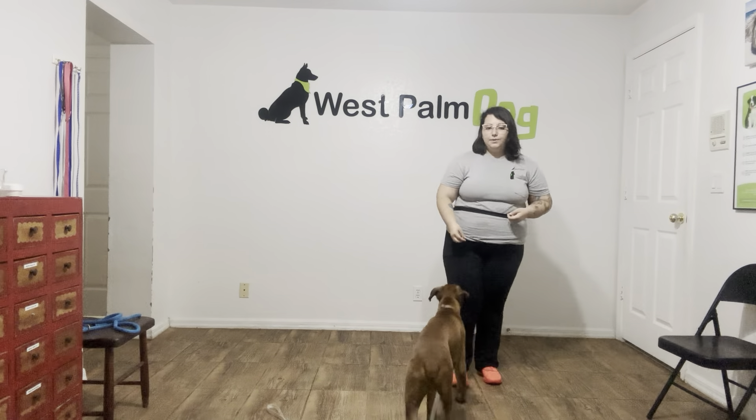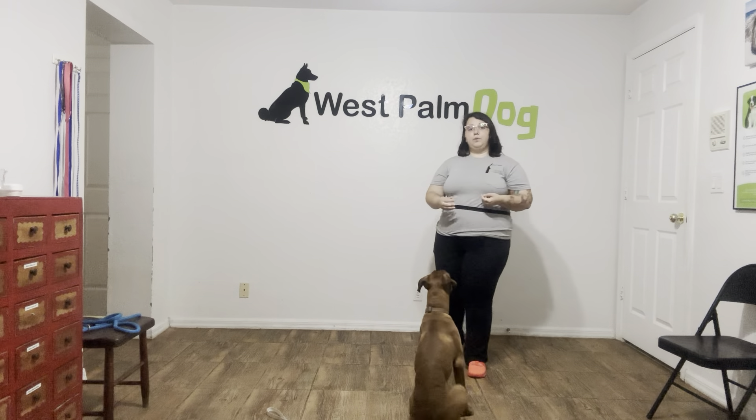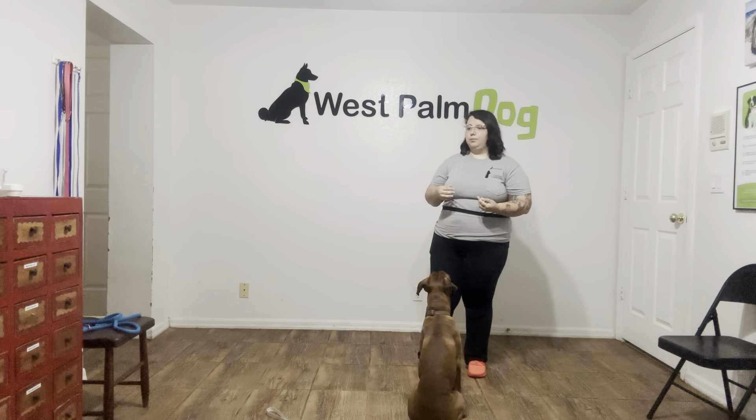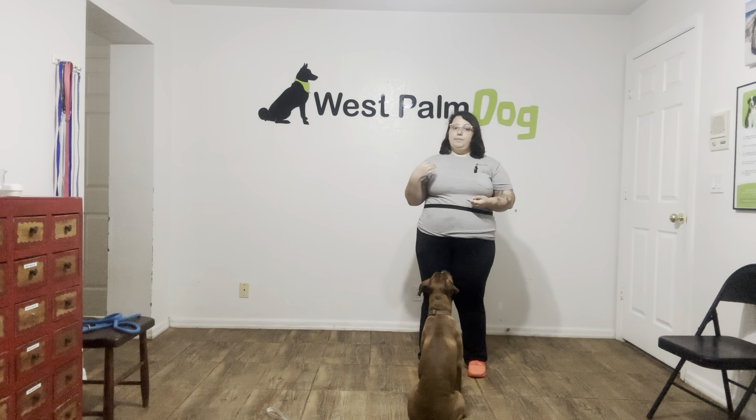Hello, my name is Caitlin with West Palm Dog and today I'm here with Louie and we're going to be working on some recall. What we're going to be doing today is working on establishing a really strong foundation for recall, hence why we're in a smaller room. What I'm going to be doing is always going to be the same process whenever I'm recalling Louie. It's always going to be his name, when he looks at us, the command, and then as he walks over I'm going to say yes to mark that behavior.